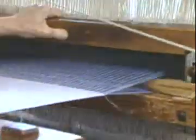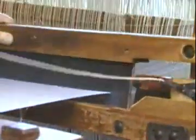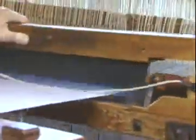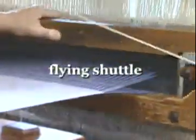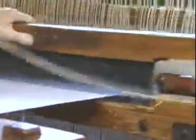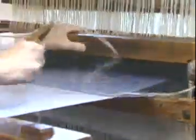One important invention adapted to power weaving from hand looms was a mechanized version of the flying shuttle, seen here. This was a special device used to rapidly weave across thread through the webs of thread on the loom.